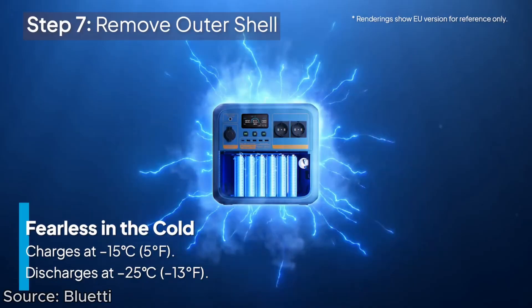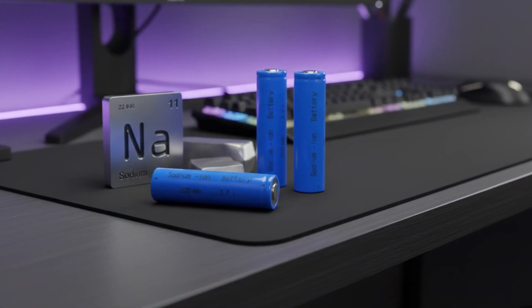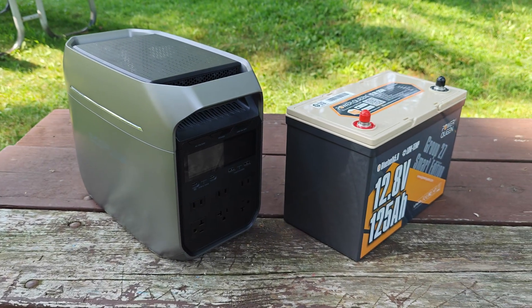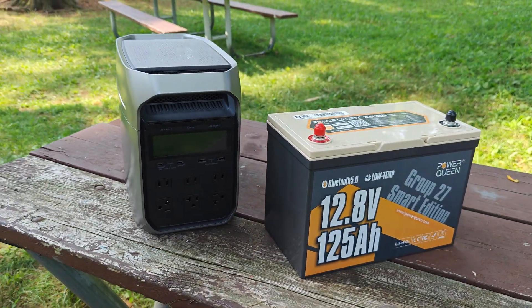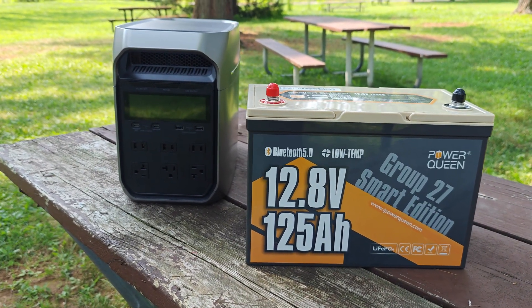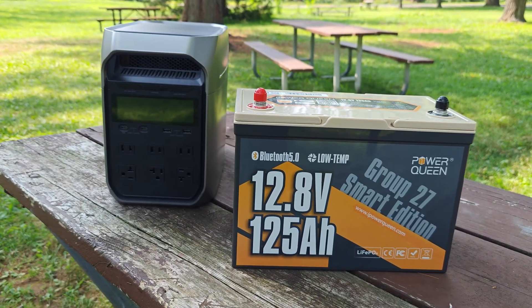When it comes to these new sodium-ion batteries, they use sodium, which is a very cheap and abundant material. For context, existing LFP batteries use a combination of lithium with iron and phosphate, which are also pretty abundant elements. But ultimately, sodium-ion batteries do have the cost advantage, and it could be as much as 30%.